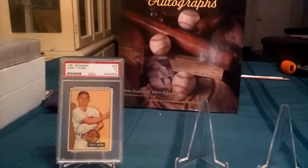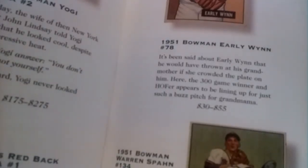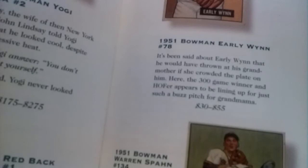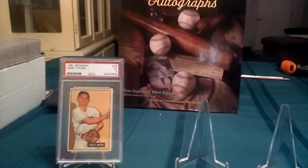Let me see what the 300 Greatest Cards book has to say about why that's in here. The 51 Bowman Early Wynn — it's been said about Early Wynn that he would have thrown at his grandmother if she crowded the plate on him. The 300-game winner and Hall of Famer appears to be lining up for just such a buzz pitch for grandma. Interesting. That's the first card.